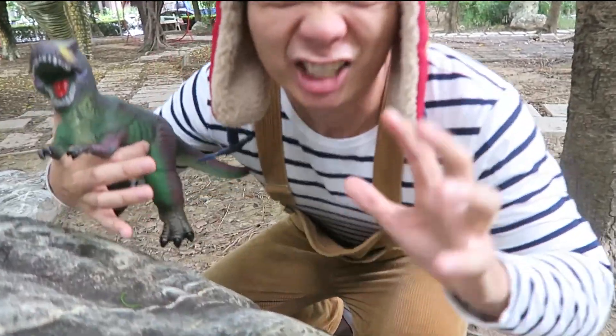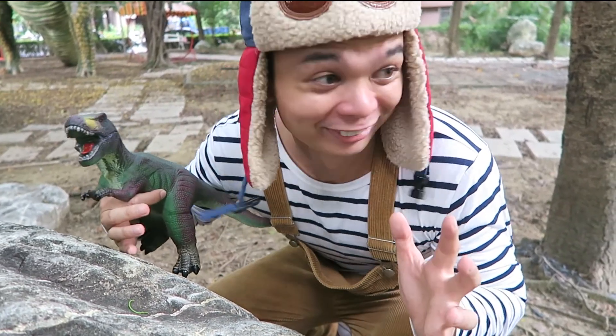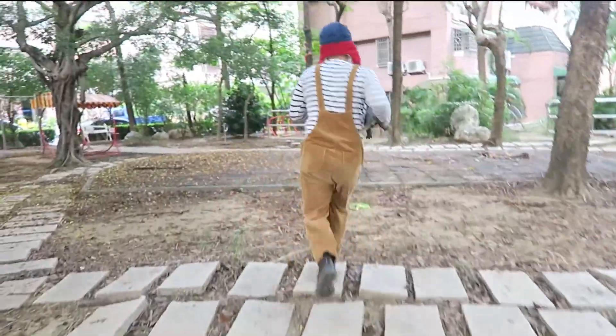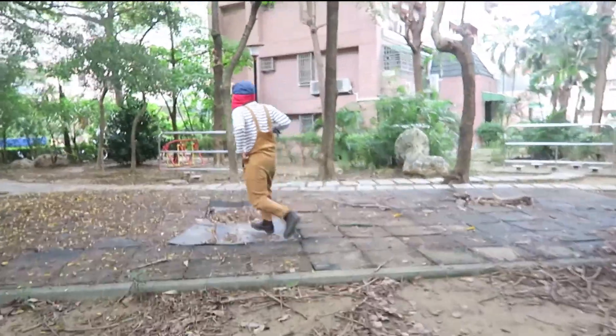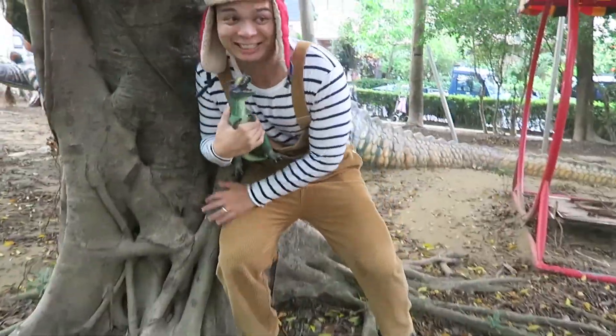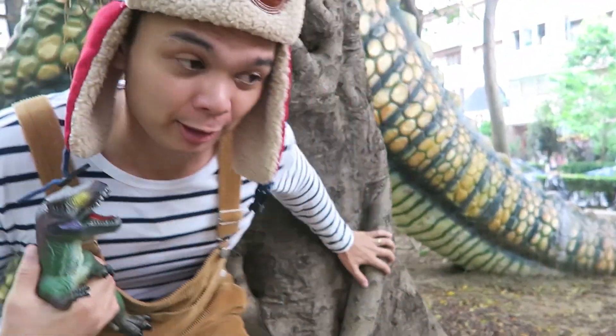When you hear dinosaurs roar, a good thing to do is to hide. Or another good thing to do is to run. Stay right next to this big tree right here. Another good tip for avoiding dinosaurs when they roar is to be quiet — shh! Now this big tree trunk will protect us. Tree trunks can be very, very safe.